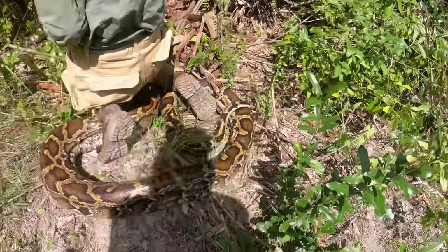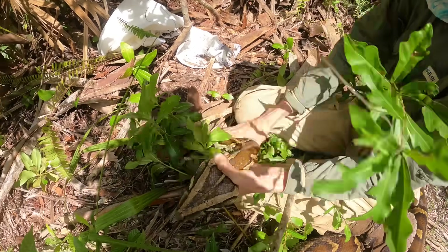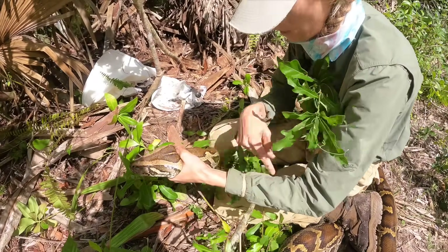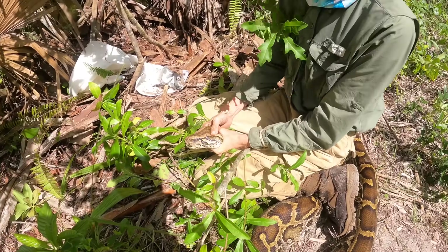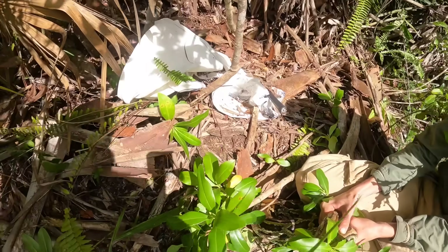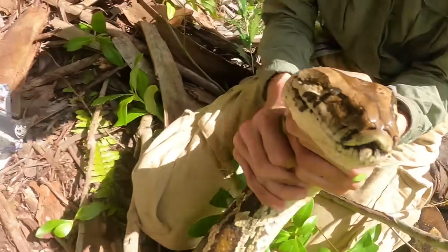Nice 13-footer here. As Kyle has said on other grabs, you want to make sure this coil is not able to wrap around your wrist because that's how they're going to be able to get you and get free. Oh my goodness, I've got so much adrenaline I can't even — there's a little egg right there. This is awesome, that is beautiful!